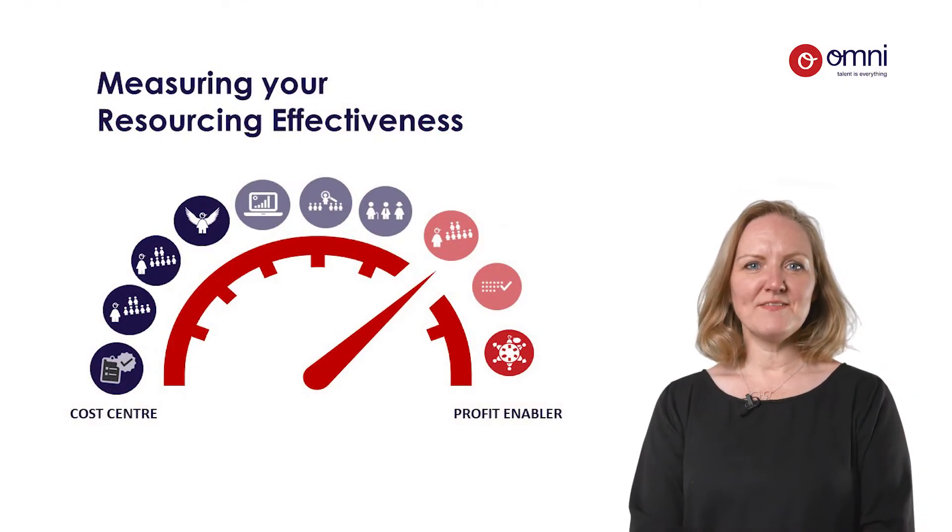Hello and thanks for taking the time to look at our video on measuring resourcing effectiveness, the first in a series designed by Omni to help organisations change the way they resource for the better.